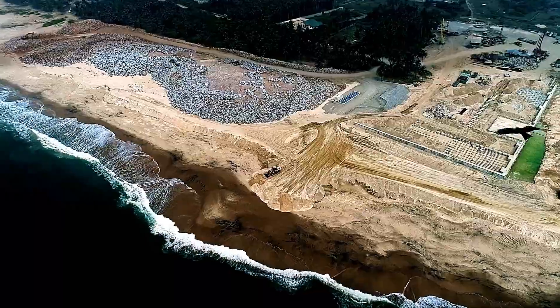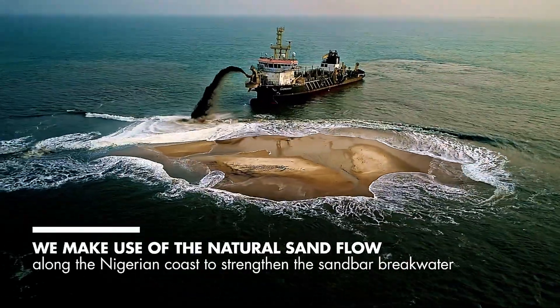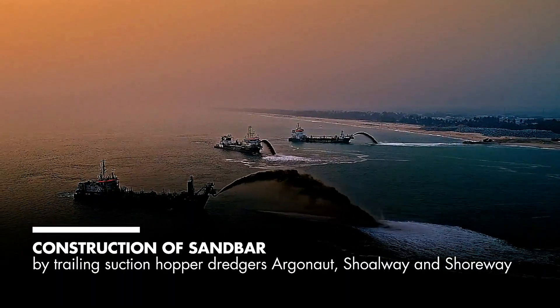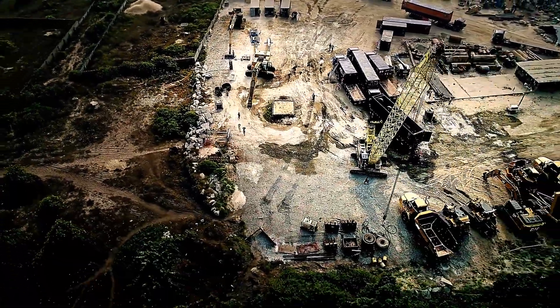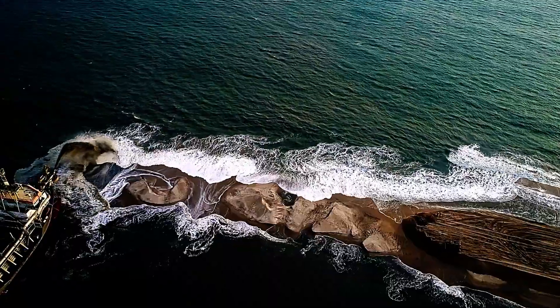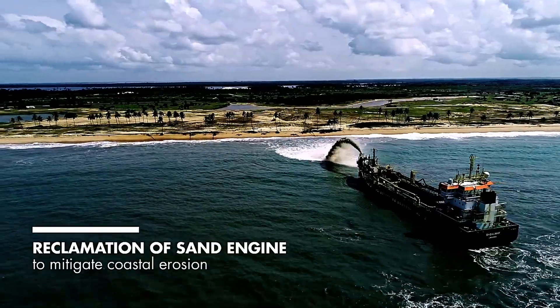Nigeria marked a milestone with the launch of Africa's largest oil refinery, a facility so robust it can fully meet the country's gasoline and diesel needs while still allowing for significant exports. Developed by the Dengote Group, the project saw critical assistance from Royal Boscalis Westminster, a name synonymous with innovative marine solutions. The refinery's construction presented unique challenges due to its demanding location.